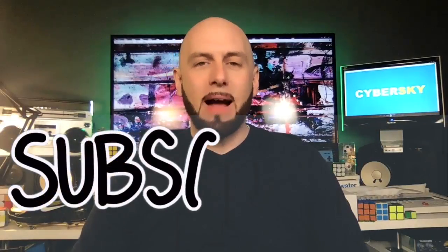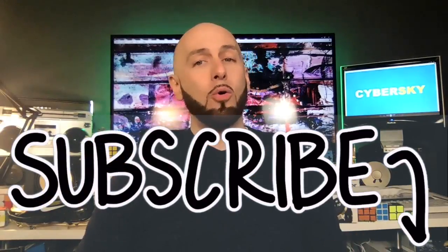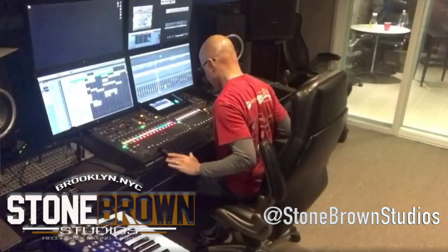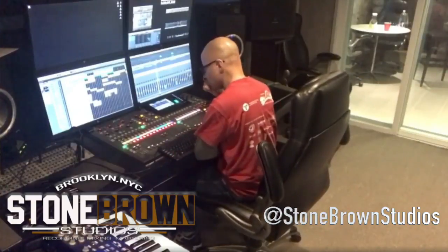Those of you who know me know I am definitely a Mac guy. Don't get me wrong, I own and work on PCs in my studio. I have a home-built machine — shout out to my boy Dennis Mitchell who put that together. That has been a powerful machine to use for my music studio.